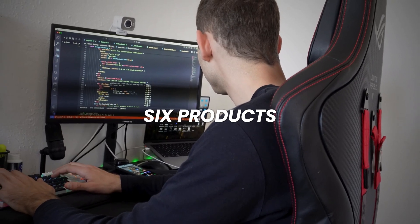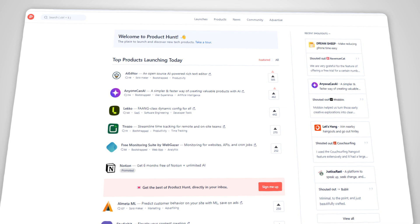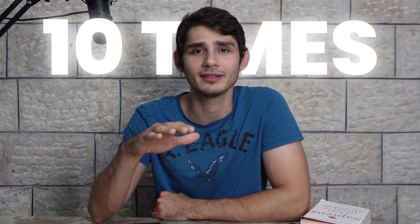In the last year I built over six products, three of them failed, two of them are in progress, and one was published to Product Hunt. Today I'm going to share with you how I build my projects quickly within weeks rather than months. There is one very important thing that will increase your shipping speed at least 10 times, but I'll get to that later in the video.